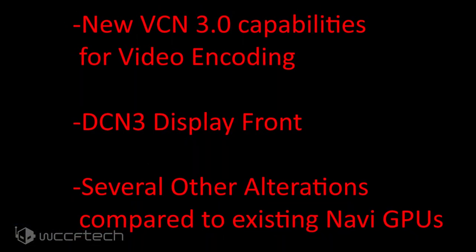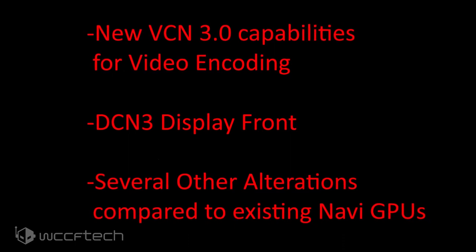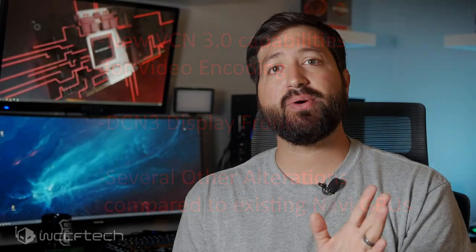As for the GPU itself, there's a certain set of features the Navi-based GPU adds over the existing Navi chips, such as BCN 3.0 capabilities for video encoding, DCN 3 for the display front, and several other alterations compared to the existing Navi GPUs. There's a total of 207 patches added to the AMD Linux driver, which can be viewed over on the site.